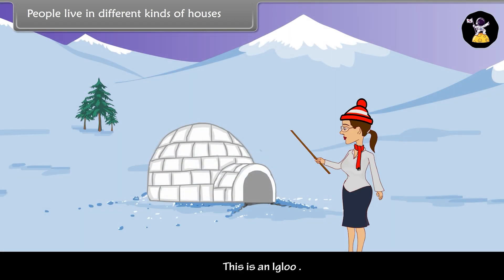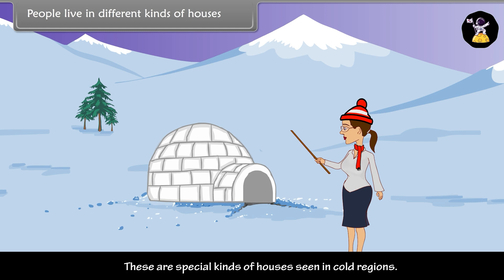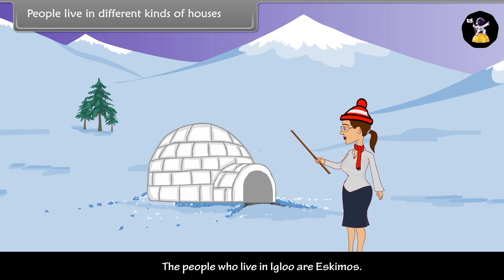Igloo. This is an igloo. These are special kinds of houses seen in cold regions. The people who live in igloos are Eskimos.